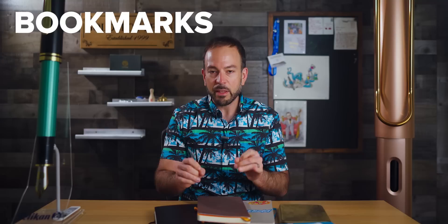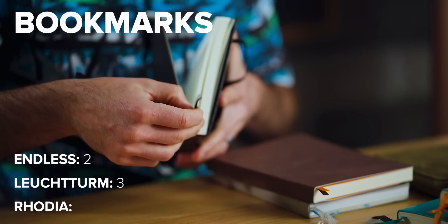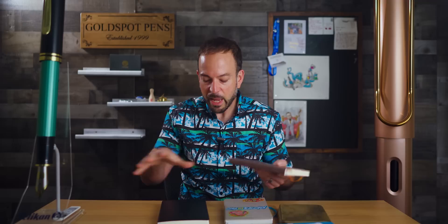Bookmarks are essential in a bullet journal because you're flipping back and forth, indexing things, and referring to different parts of the notebook. Each one comes with multiple bookmarks. The Endless has two bookmarks — one white and one blue. The Leuchtturm bullet journal edition comes with three bookmarks: white, black, and gray. And the Rhodia includes two bookmarks.